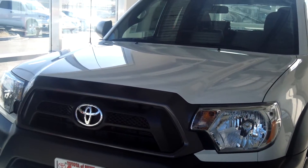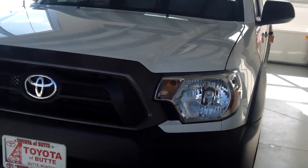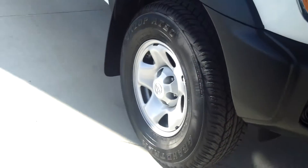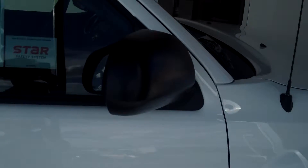This truck is a 2013 Toyota Tacoma 4x4 access cab in the color super white. It does have a black grille insert, halogen headlamps, 16-inch steel wheels, and some black color-keyed handle mirrors.